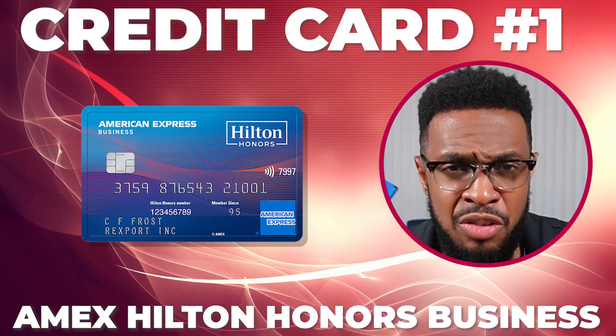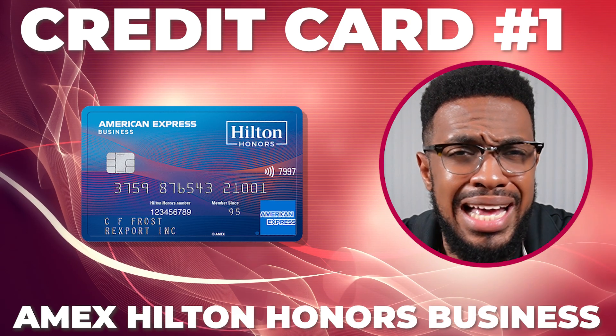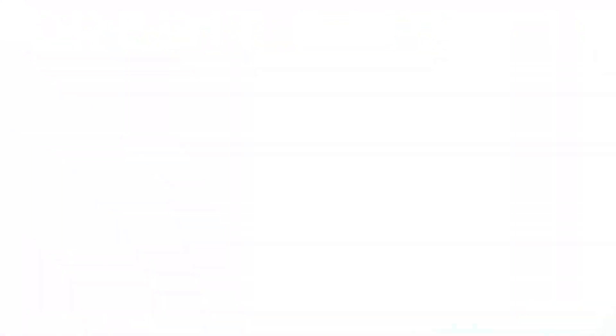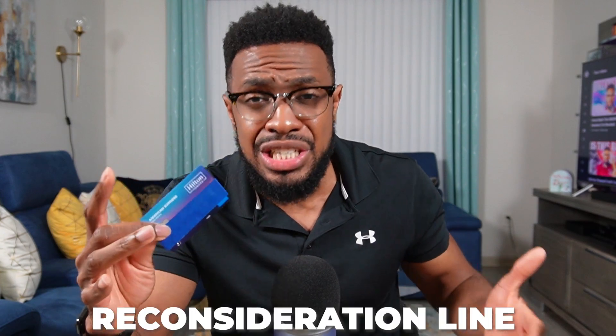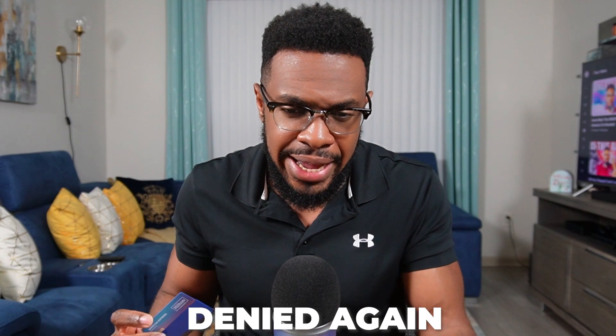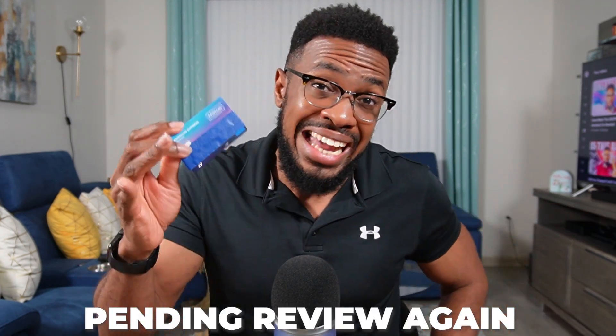Now let's start off with the credit card that gave me a lot of drama, heartache, and totally destroyed my ego, because Amex put me through the ringer to get this credit card. I was put into pending review, then denied, then I called the reconsideration line and did exactly what they told me to do and was denied again. So I waited 30 days, applied, was put into pending review yet again, and was finally approved for a baby credit limit. If you haven't seen that story, check the description below for links to those videos.